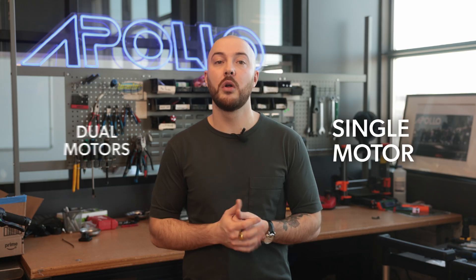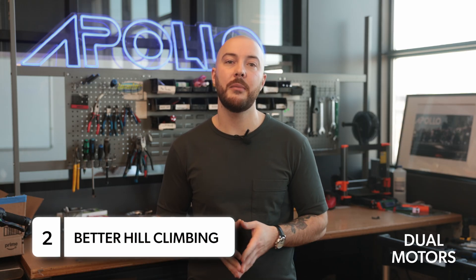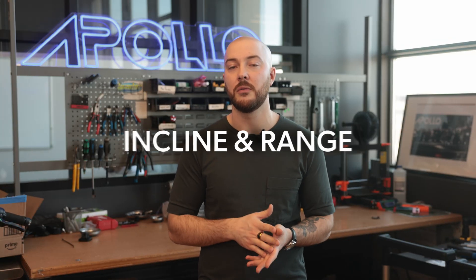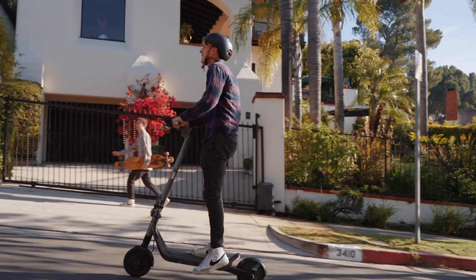There's also the question of whether to choose a single motor versus a dual motor scooter. Dual motor scooters deliver more power, better hill climbing, faster acceleration, improved traction, and control. We recommend choosing a dual motor scooter if you're a heavier rider or seeking next-level performance. Max incline tells you how steep a hill your scooter can handle — the Apollo Phantom 2.0 handles up to 30 degrees, while the Apollo Go handles up to 25 degrees.